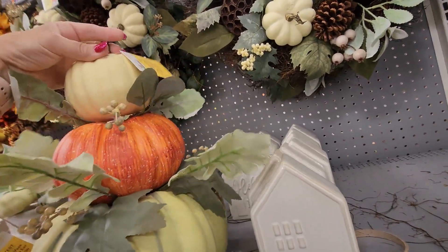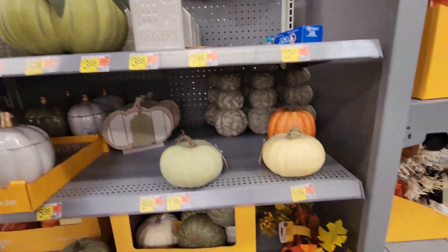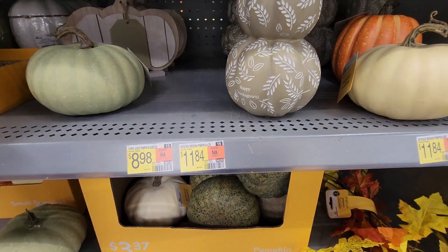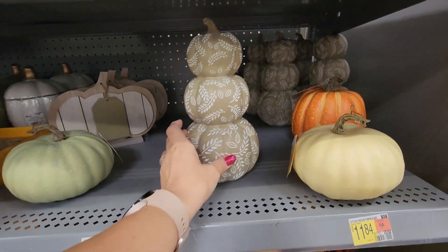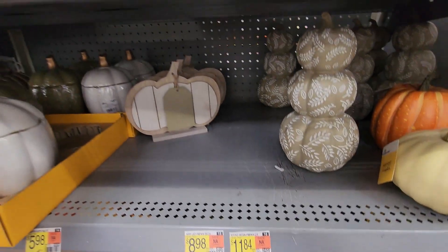There's a ceramic 'Thankful' piece for $3.98, just a little decor. There's a pumpkin here that may be out of place, but it's very pretty. I really like these stacked pumpkin ceramics — thinking about getting one. That's probably $11.84 — let me do a hand comparison.